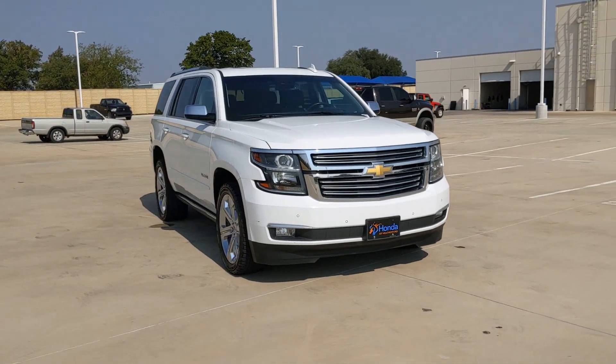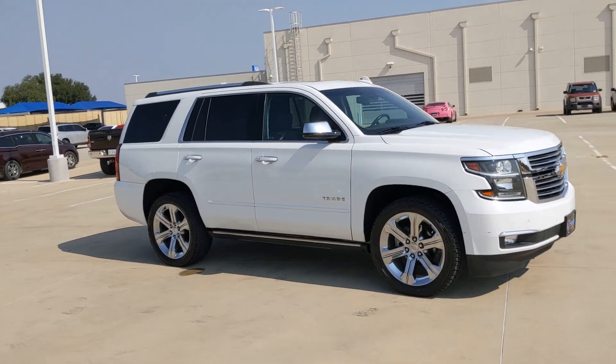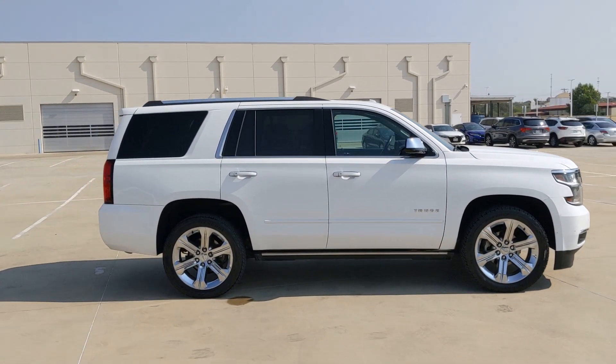Get into a car with value. 2018 Chevrolet Tahoe — with less than 110,000 miles on the odometer, this vehicle provides excellent value.